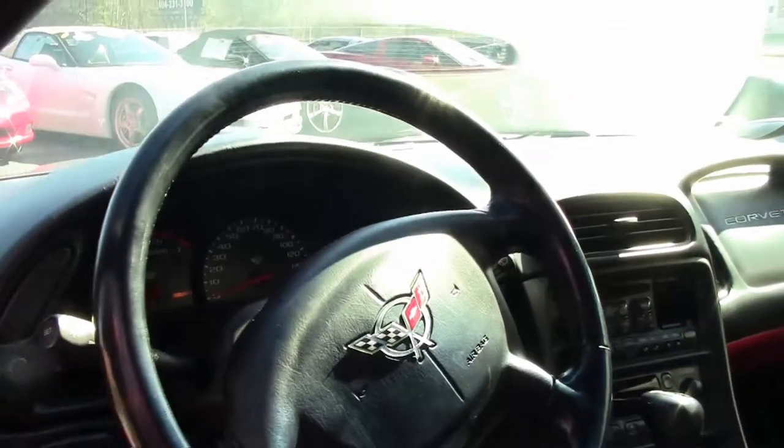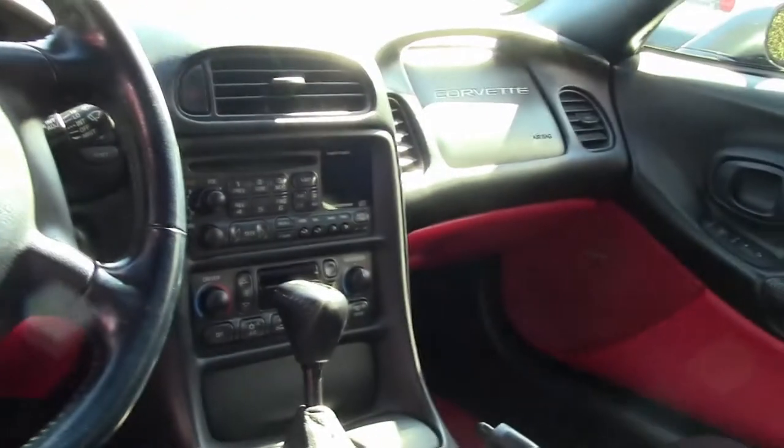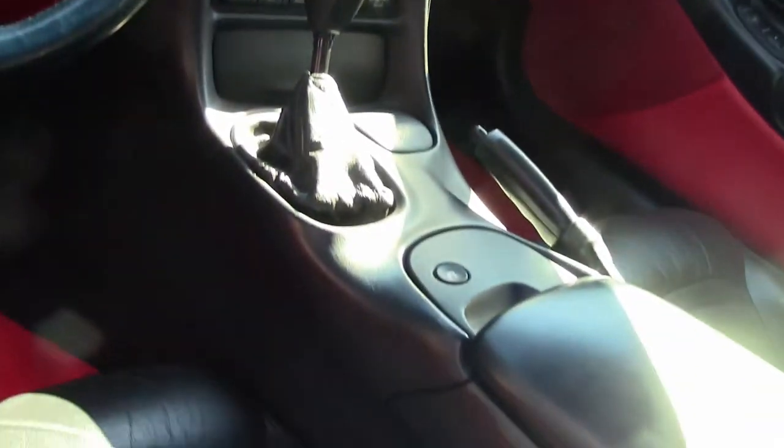This is a '98, so heads-up display wasn't functioning yet. It does have dual zone climate control, in-dash CD, and tilt telescoping.